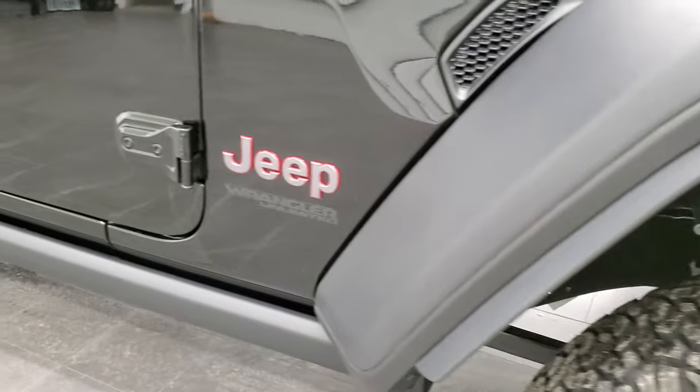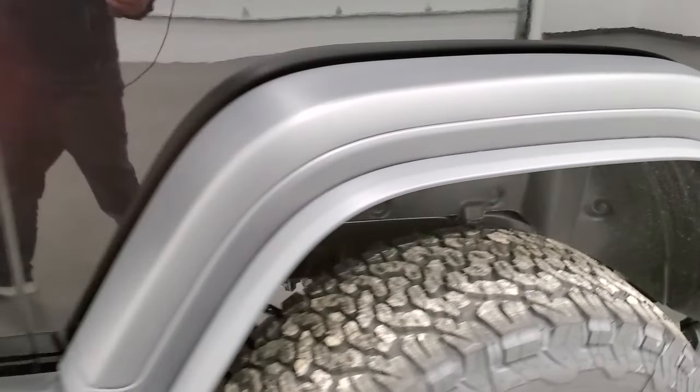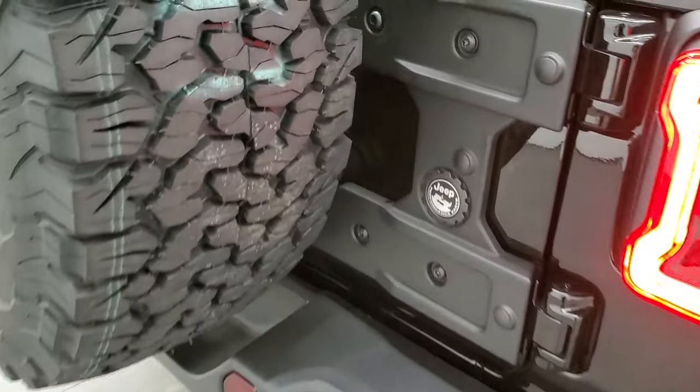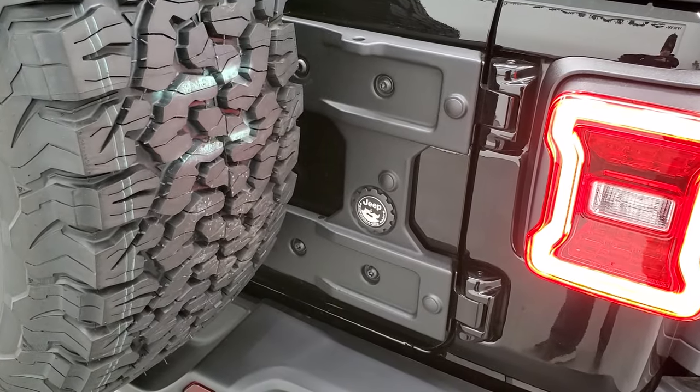This one also comes with the rock rails. The other thing that the Xtreme tire package gives you is the reinforced tire carrier, because the tire's a little bit bigger and the wheel's a little bit heavier, so they put a reinforced plate over that tire carrier.